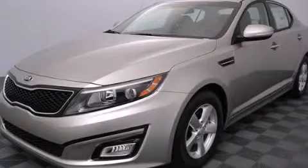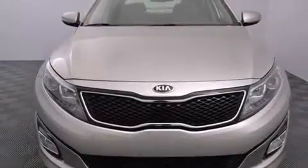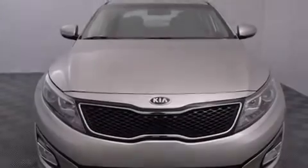This is a brand new 2015 Kia Optima. It features a 2.4-liter 4-cylinder engine and a 6-speed automatic transmission.